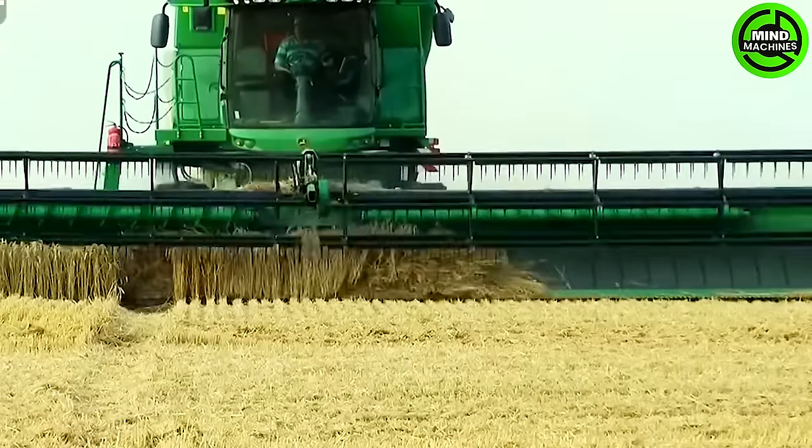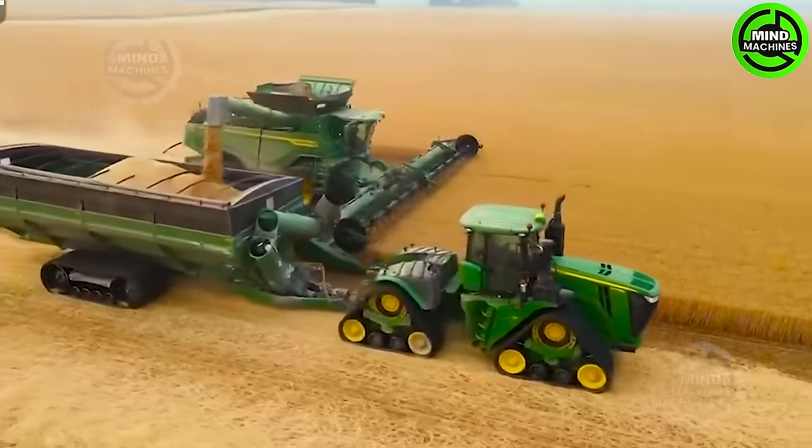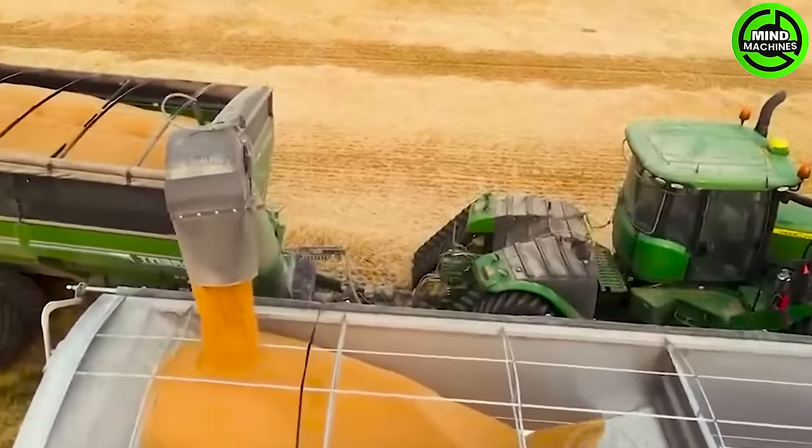The new John Deere S685I combine harvester with tract drive and 640D harvesting head, featuring a 12.34-meter center draper belt.